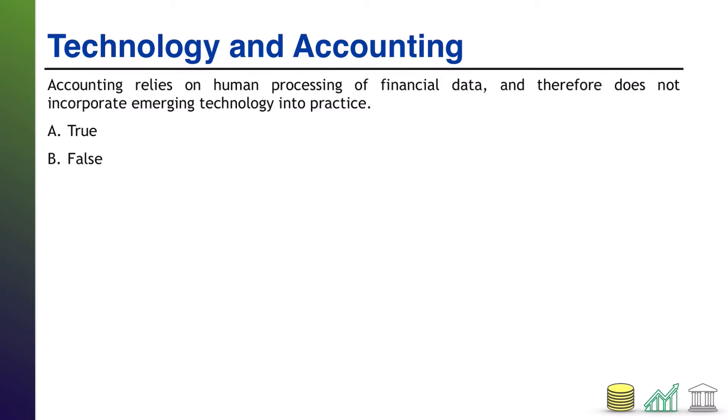All right, welcome back. This one kind of gave itself away. This is false. Accounting does to some aspect rely on human processing of financial data. However, emerging technology is playing a large role in practice even today.